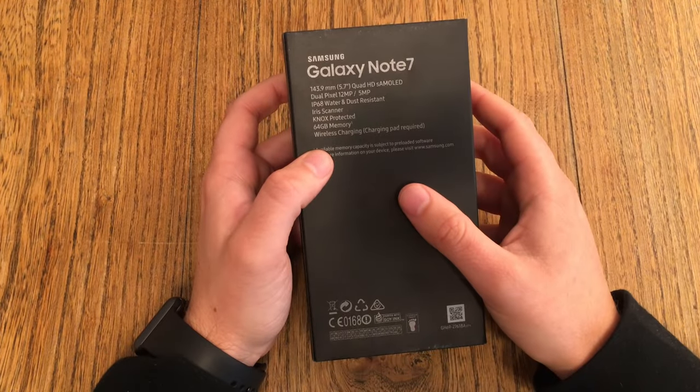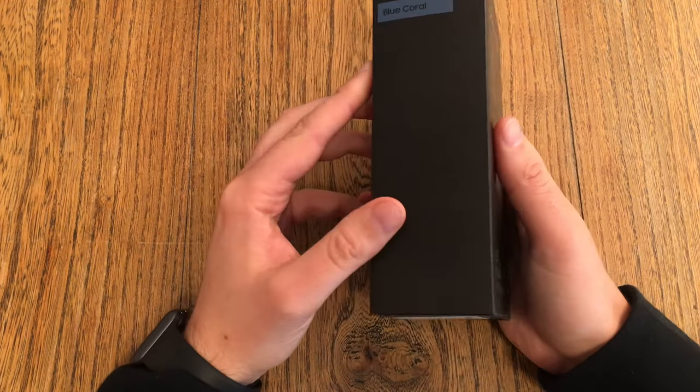So now I'm returning it to Samsung. But still, at least I want to have a look at it.